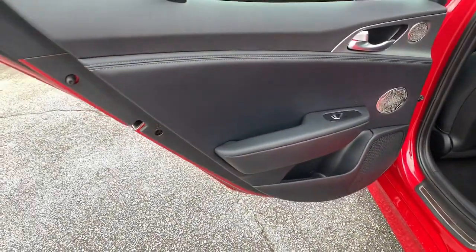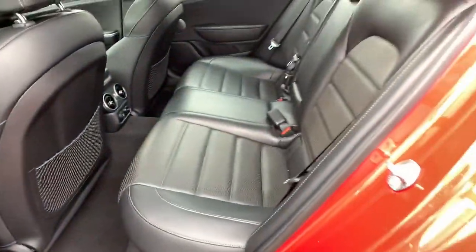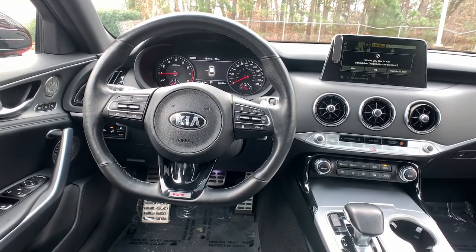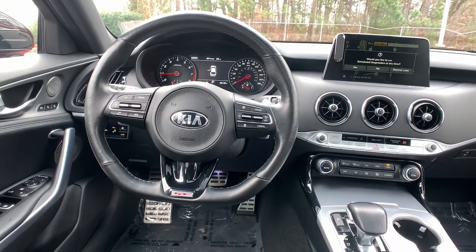All wheel drive, keyless entry, sunroof/moonroof, navigation system, power lift gate, lane keeping assist, adaptive cruise control, keyless start, power passenger seat, satellite radio.